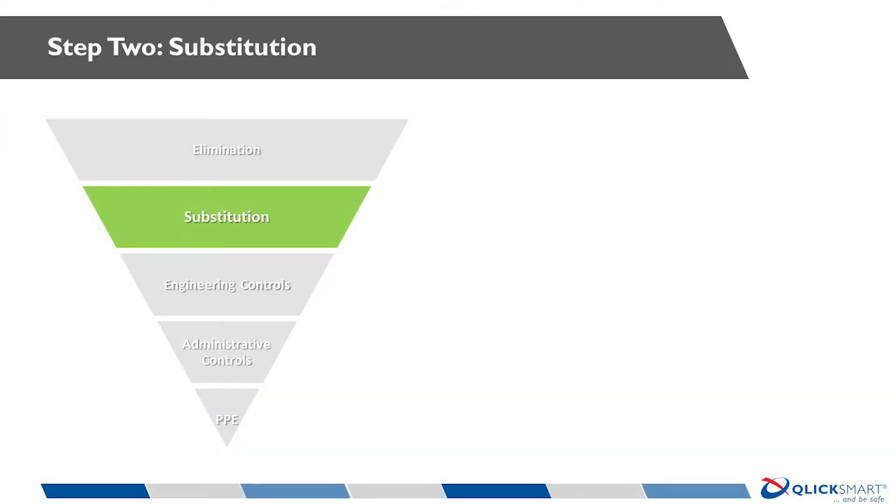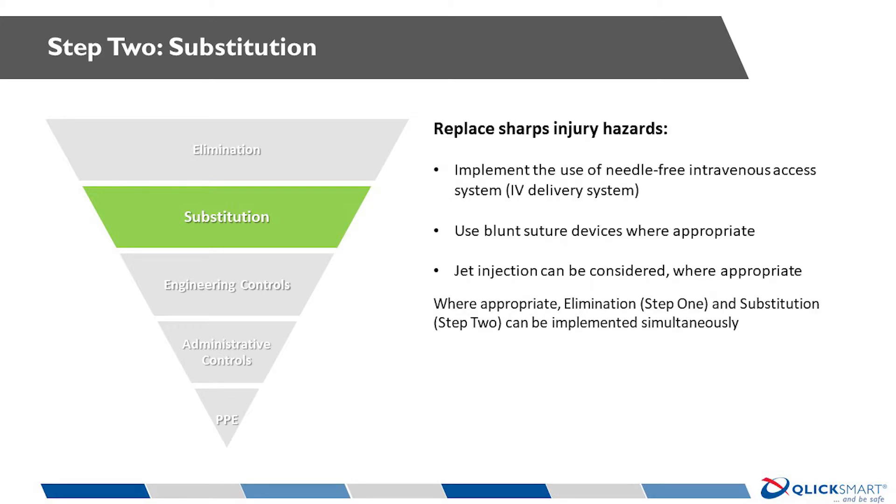Substitution is another excellent way of reducing injuries. Examples include the almost universal introduction of needle-free intravenous access systems and blunt-tip suture needles for closing muscle and fascia in surgery. However, in many cases elimination or substitution of a sharp is not physically possible, such as the need for scalpels in surgery. In these cases, we need to look at the next levels in the hierarchy of controls.